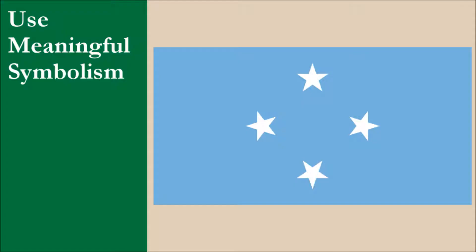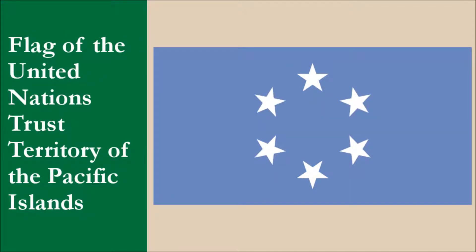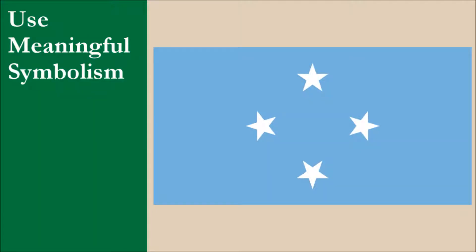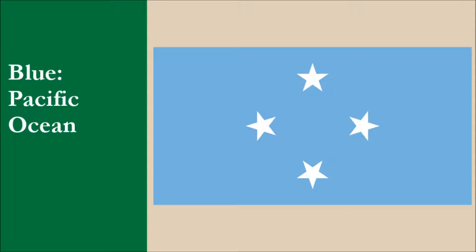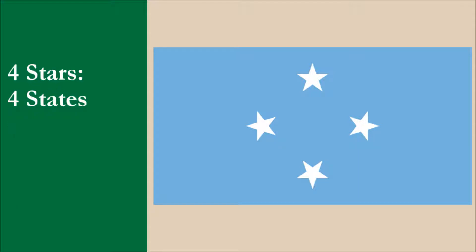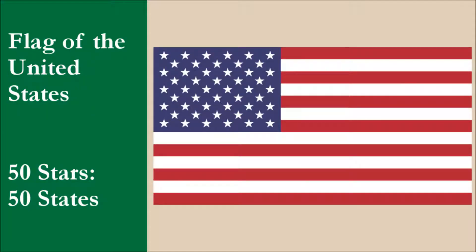The flag was adopted in 1978. Before the country gained independence, it was part of the United States administered United Nations Trust Territory of the Pacific Islands. The flag of the Trust Territory was very similar to the current flag of Micronesia. The six stars represented the districts that made up the territory. The flags of the former Trust and Micronesia were influenced by both the US and the UN. The colors are the same as those on the United Nations flag. The blue on the Micronesian flag represents the Pacific Ocean. The four white stars represent the four states that make up Micronesia. This is the same concept as the stars on the US flag, where the 50 stars represent the 50 US states.